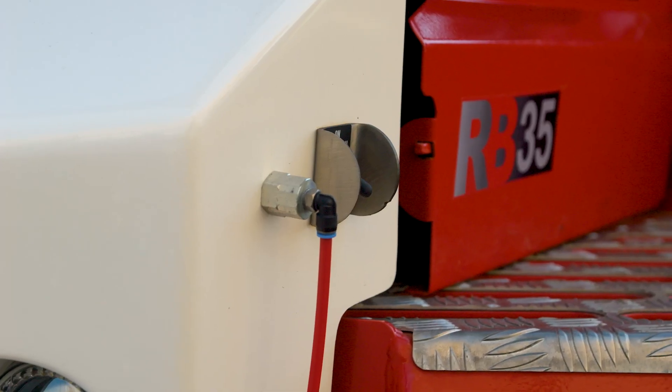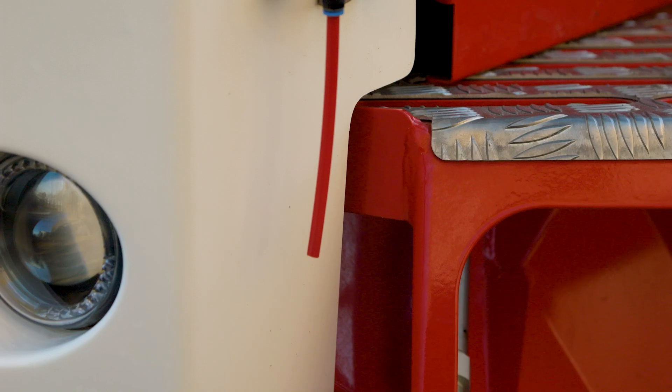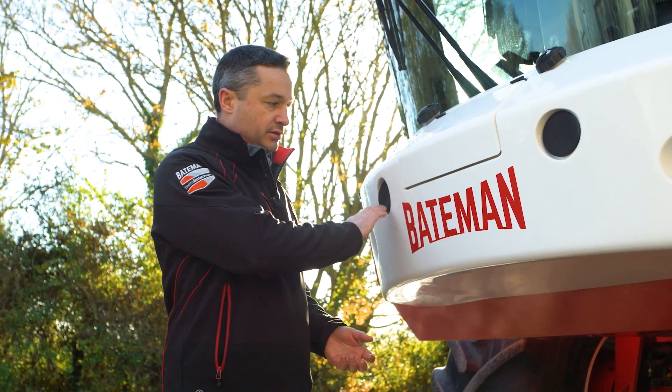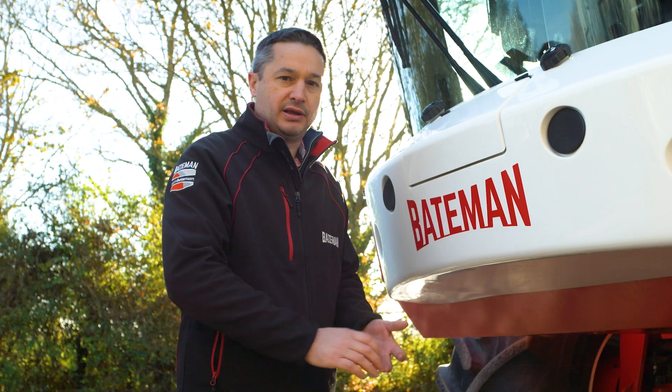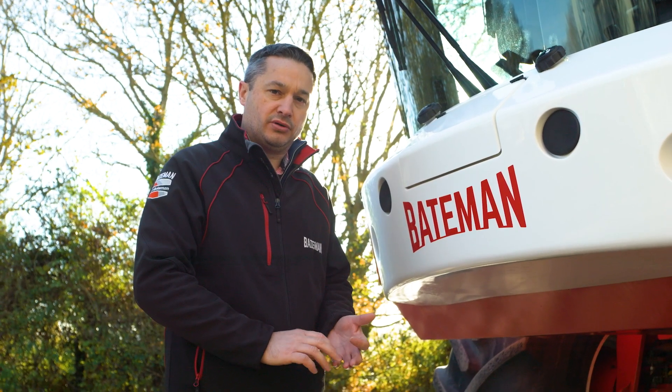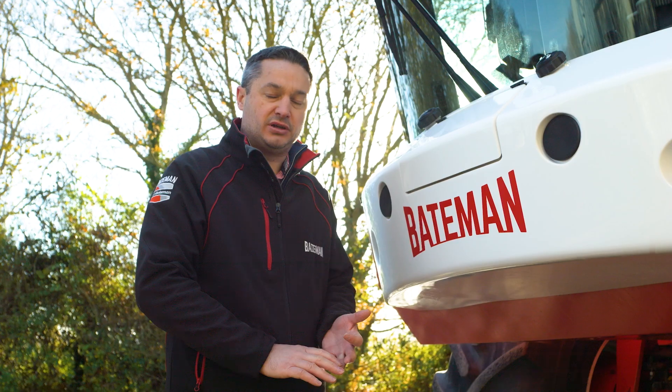We also have the hand wash station on the side of the steps for ease of use. Every Bateman sprayer also has a box section behind the nose cone, so we can mount either a manual or hydraulic bracket with either a Stocks or Techneat applicator for slug pellet application.